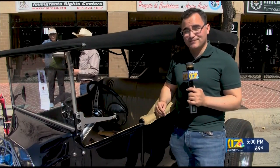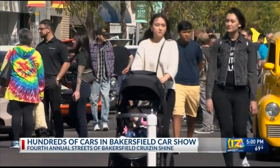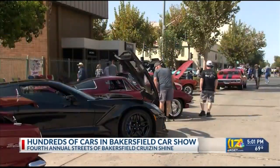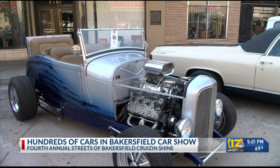Wow, what a sound. Now there were hundreds of cars just like this that rolled up into the 4th annual Cruisin' for Charities event in downtown Bakersfield. The 4th annual Streets of Bakersfield Cruisin' Shine had Chester Street flooded with thousands of spectators looking at the dazzling cars. Hot rods, old school ambulances, and even special souped-up oldies were shown.